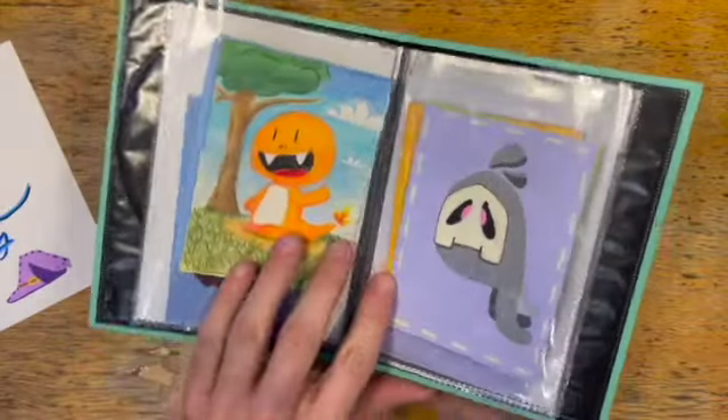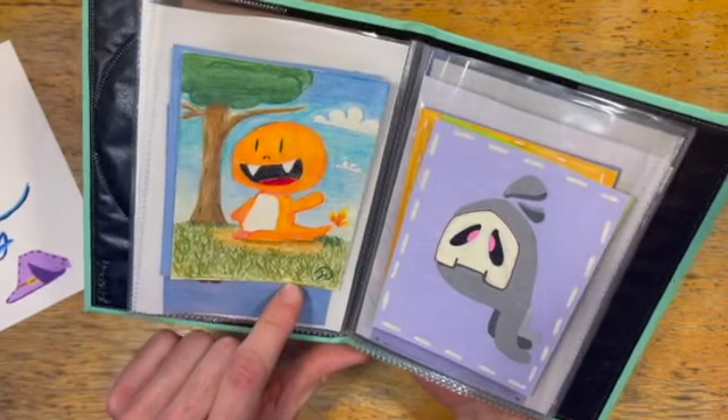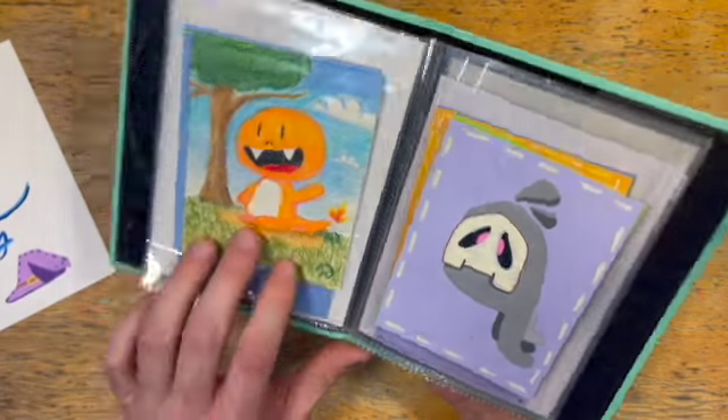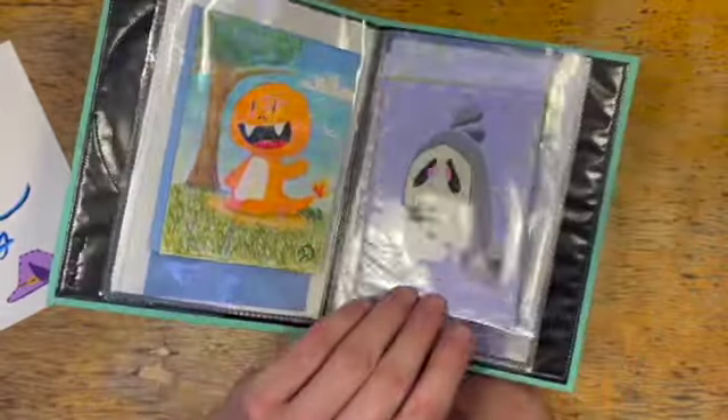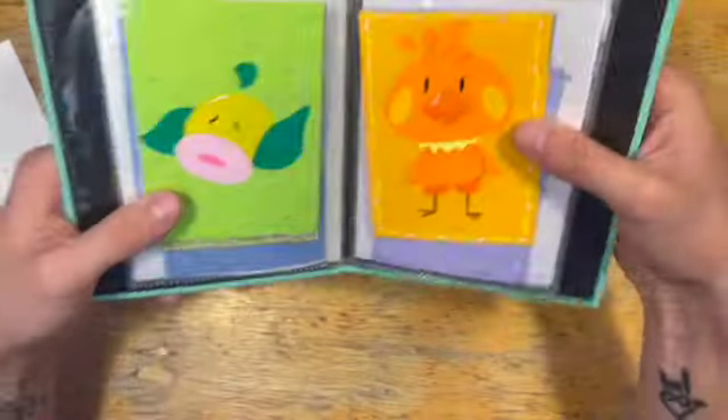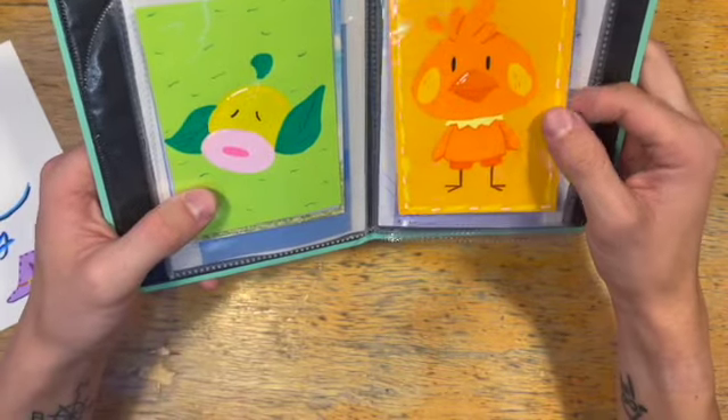Articuno, Charmander — these are with my Posca colored pencils. Duskull — I love this guy. And Torchic! You guys, I love this picture of Torchic so much.